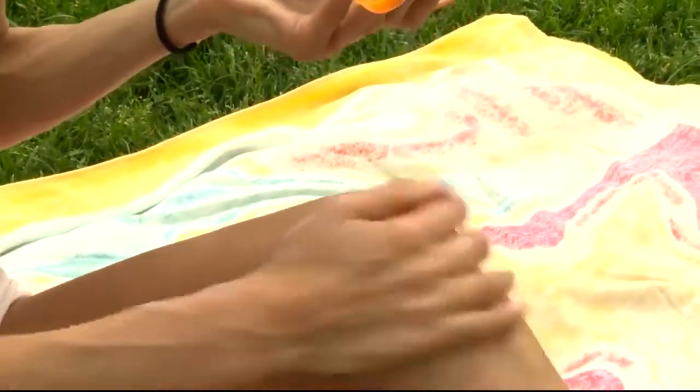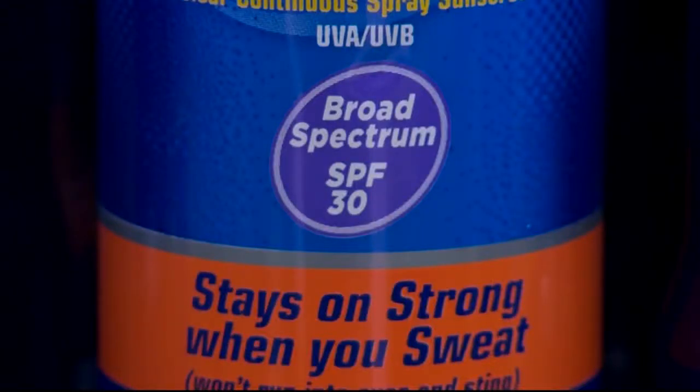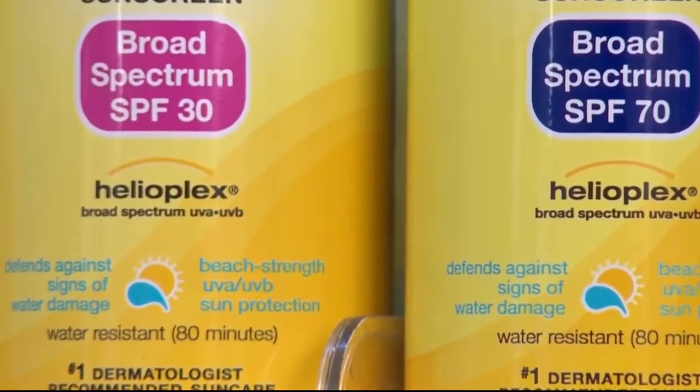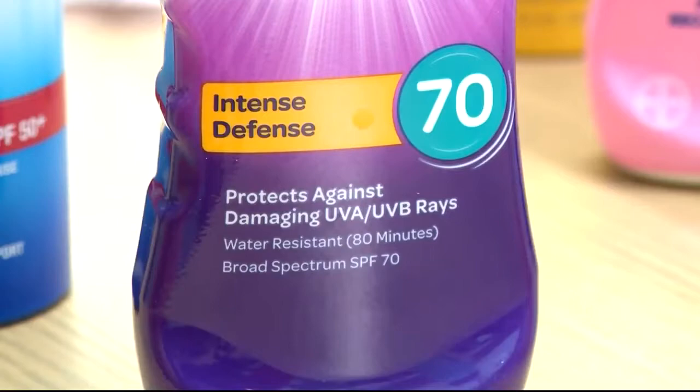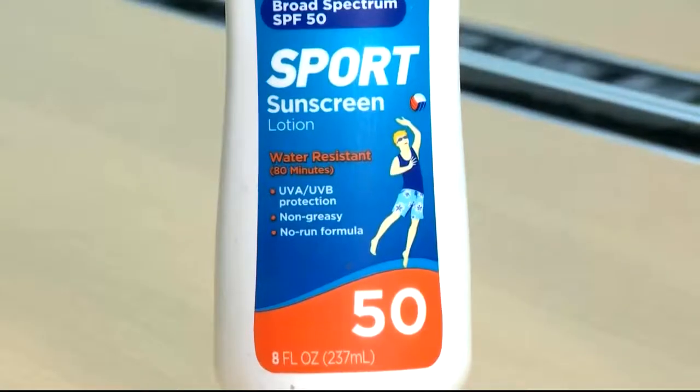Dr. Regal advises choosing a sunscreen that's at least SPF 30 or higher. He adds: 'You want to look for the words broad spectrum, because that means it protects against ultraviolet A and ultraviolet B waves. You want something that's water resistant — water resistant 80 minutes — that's the maximum protection.'